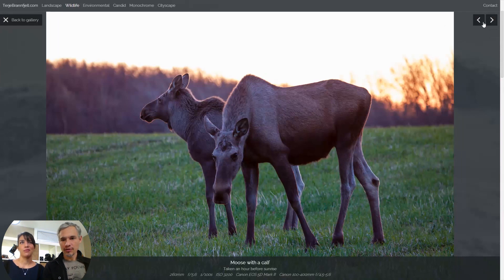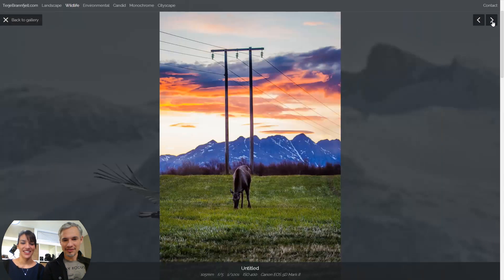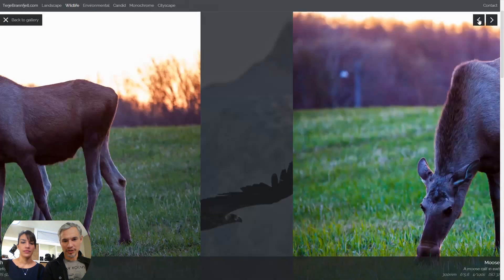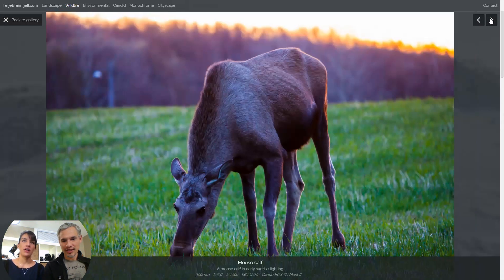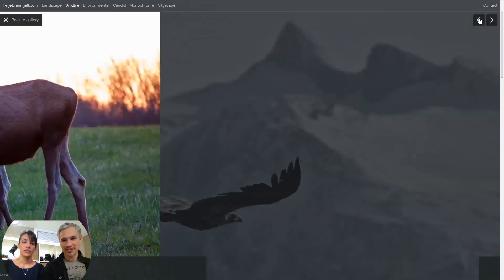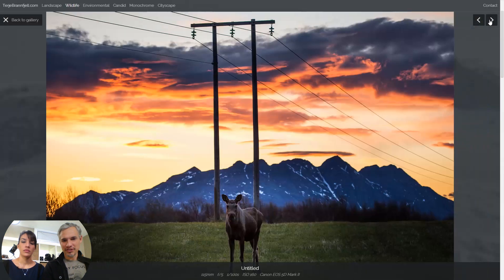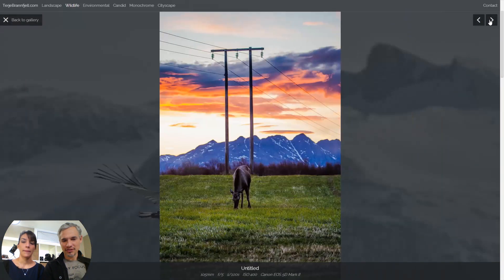I broke that rule on my own portfolio — beautiful moose, so I'm a hypocrite. You have me with that first moose picture, but you can just pare it down. This picture has everything the other one has except it's better and stronger. Then we just see other moose pictures that aren't as good, so just narrow it down.